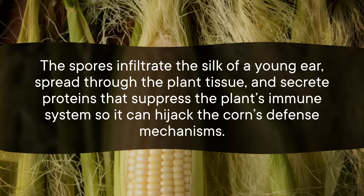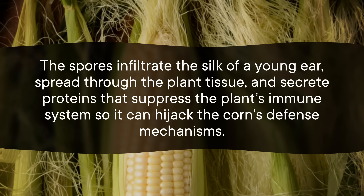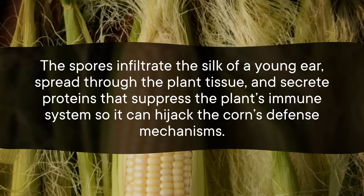The spores infiltrate the silk of a young ear, spread through the plant tissue, and secrete proteins that suppress the plant's immune system so the fungus can hijack the corn's defense mechanisms. Talk about hardcore. This is bad for corn. Because it's so detrimental to the plant, researchers had to pick a side, and for many years they were pro-corn, not pro-fungus.